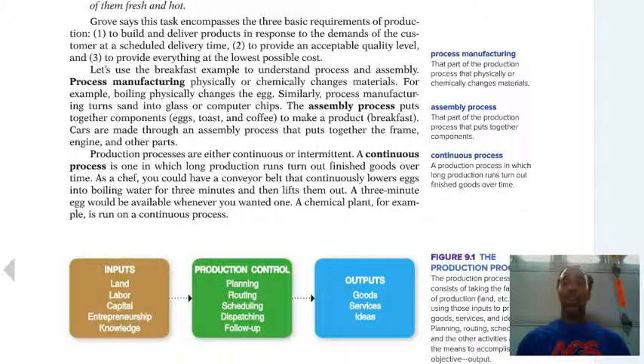Different types of manufacturing: process manufacturing involves physically or chemically changing materials — for example, boiling physically changes an egg into something else. The assembly process puts together components — eggs, toast, and coffee make your breakfast, which is the product. A continuous process is one in which long production runs turn out finished goods over time — as a chef, you could have a conveyor belt that continuously lowers eggs into boiling water for three minutes and then lifts them out.